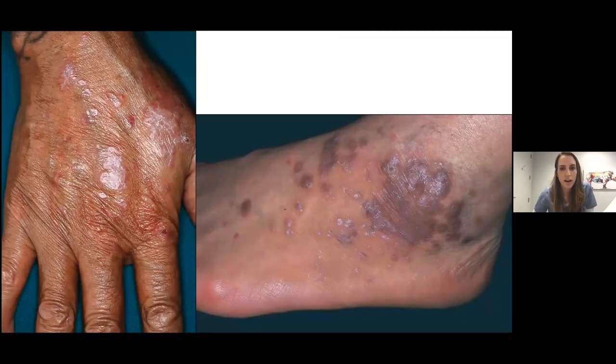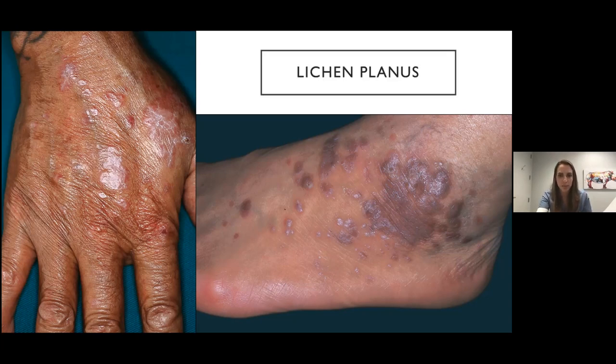Here we have more purple — rather than pink — papules and plaques with some overlying scale. The scale is white and forms these white lines similar to Wickham striae that you can also see in the mouth. This is lichen planus. Look for the purple flat-topped papules and plaques with that overlying white net-like scale.